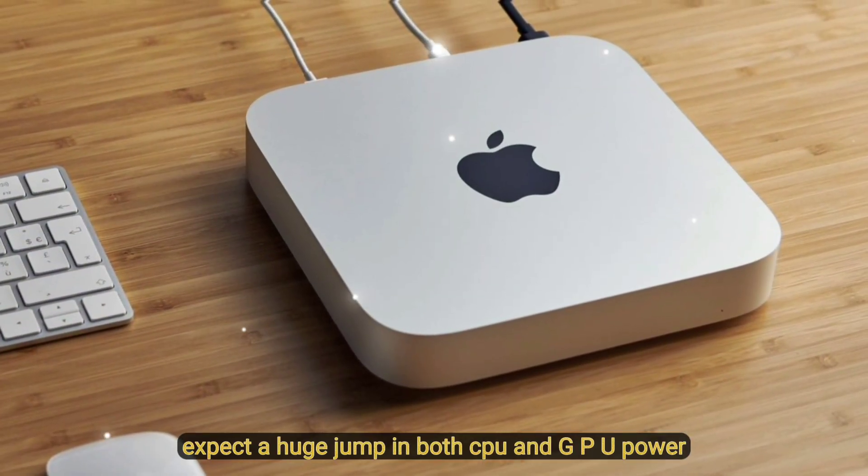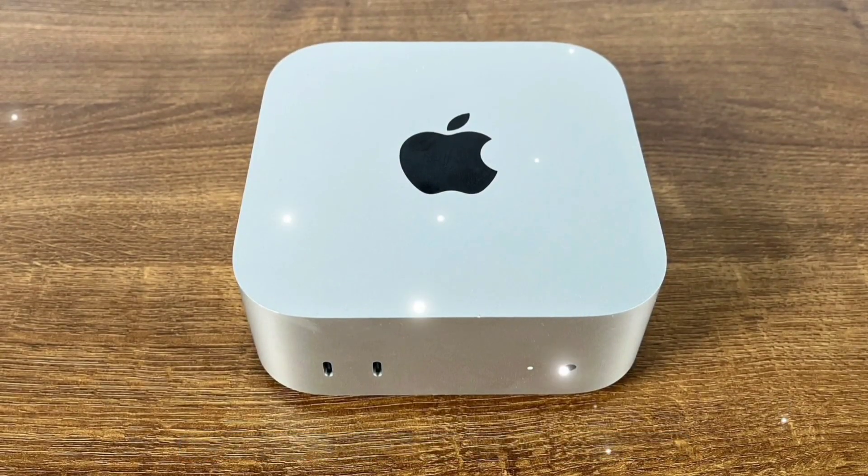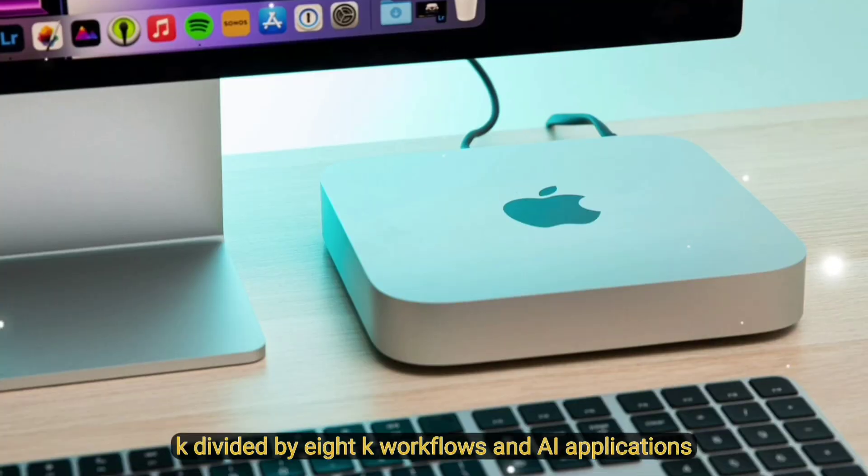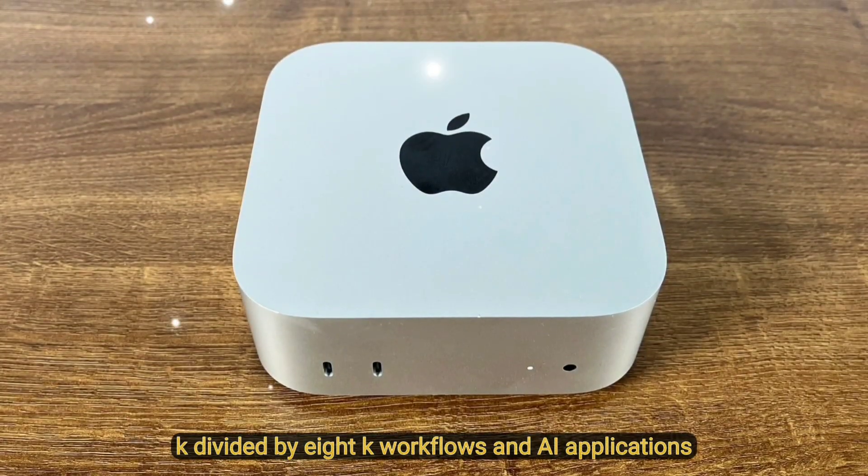All-new M5 chip: expect a huge jump in both CPU and GPU power, perfect for multitasking, 4K/6K/8K workflows, and AI applications.